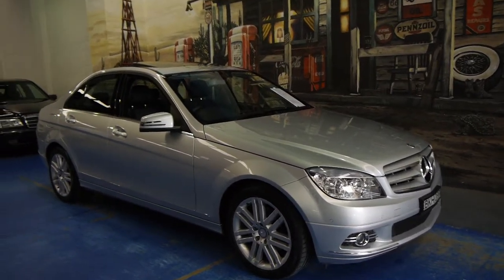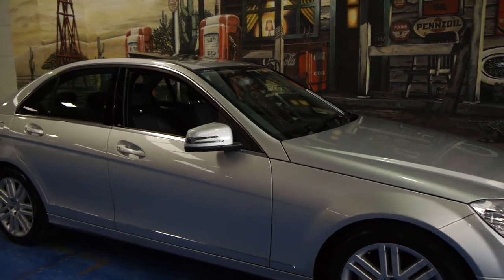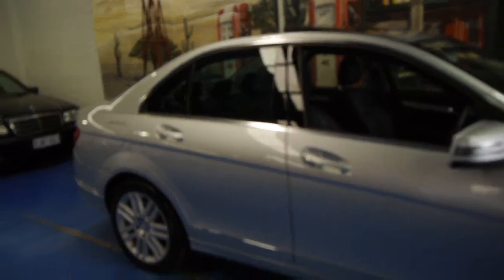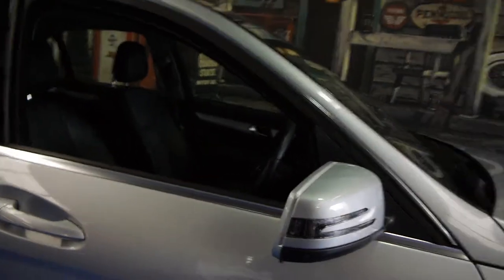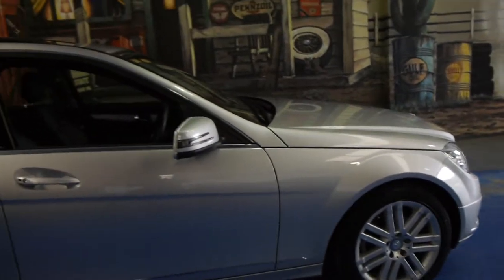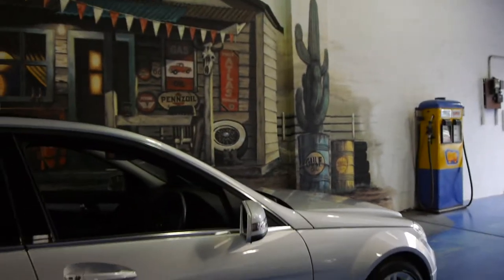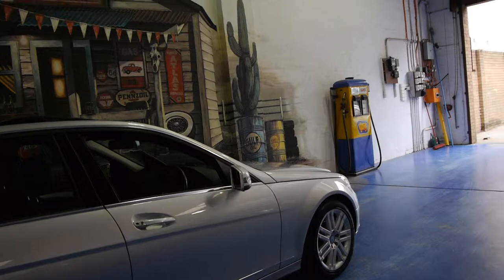Today we have the 2009 Mercedes-Benz C200 Compressor. Being a 2009 model, it is the update — you can see by little things like the new indicator on the side mirror. It's a Sport, so it's got the beautiful Sport Mercedes-Benz alloy wheels. This owner has put Continental tyres on the car. It's Zircon Silver with charcoal interior.